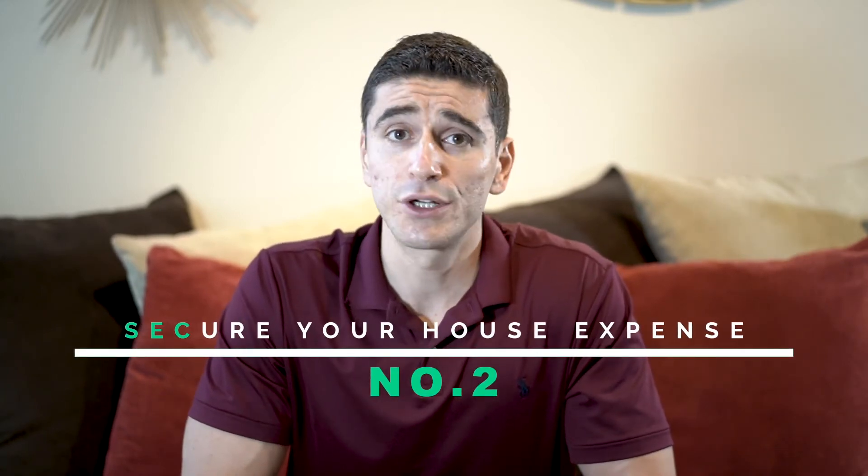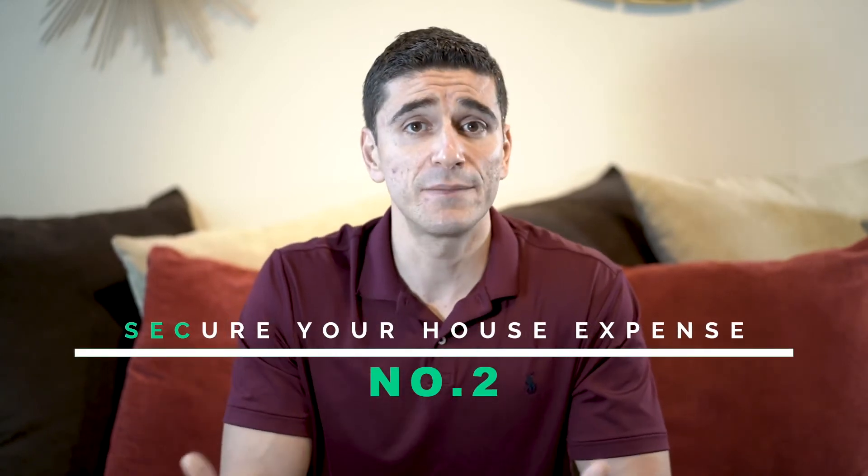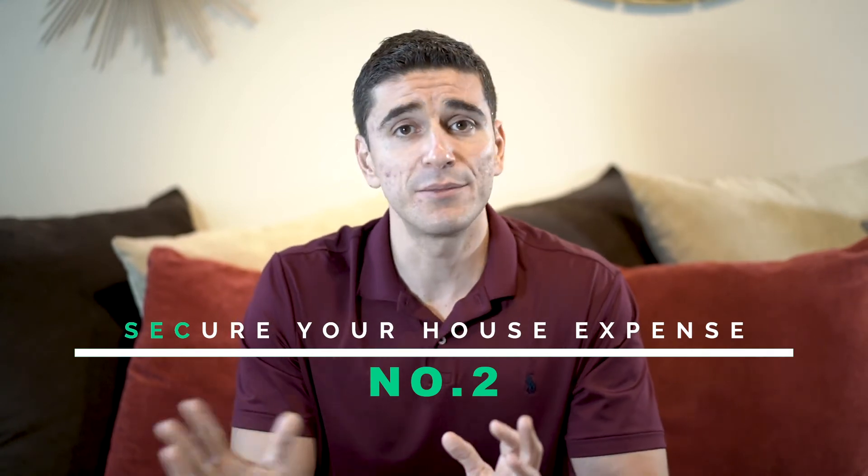Number two: secure your housing expenses. I don't know how long the eviction moratorium is going to last — they're saying until the end of January. Whenever they start allowing evictions, they're going to start removing people from their homes. So secure your housing: put any extra money you have now toward your rent or mortgage.